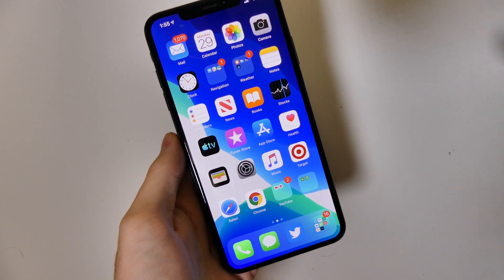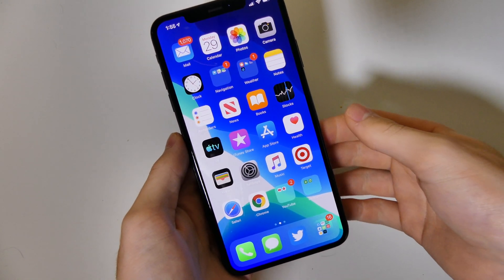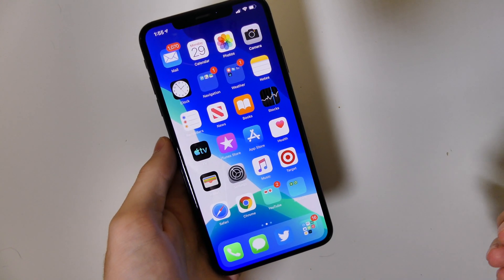Good afternoon everybody, Colin here with TechOut. Apple just released iOS 13 beta 5 to developers and there aren't many changes in this at all — none that I can see physically.